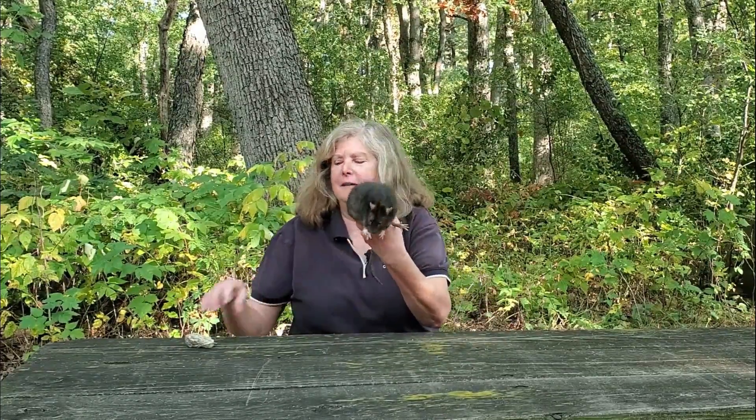My name is Sarah and I work for McHenry County Conservation District. Today we're going to talk about how this becomes this. Let's talk about owl pellets.